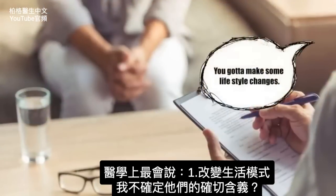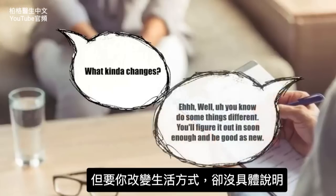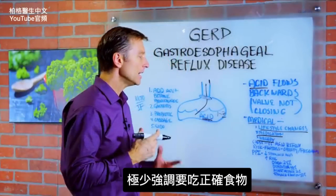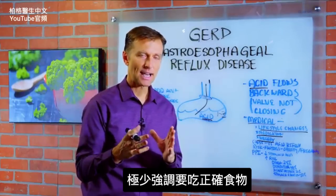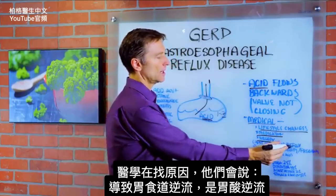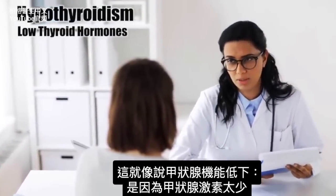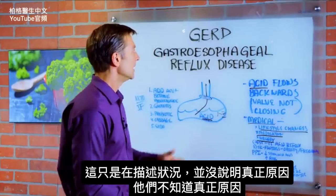Medically, what they'll tell you is: number one, lifestyle changes — though they don't get into specifics. Number two, there's medication. Number three, if that doesn't work, we can do surgery. Very low emphasis on the exact right food. And if you look up medically what causes this condition, it's kind of funny because they say the cause of GERD is acid reflux — that's like saying the cause of hypothyroidism is low thyroid hormones. You're just describing the whole thing, not what really causes the problem.